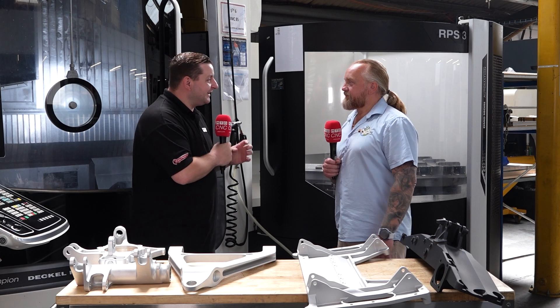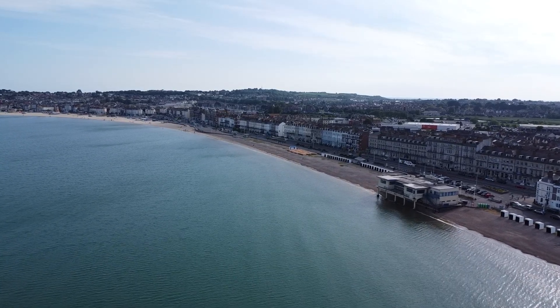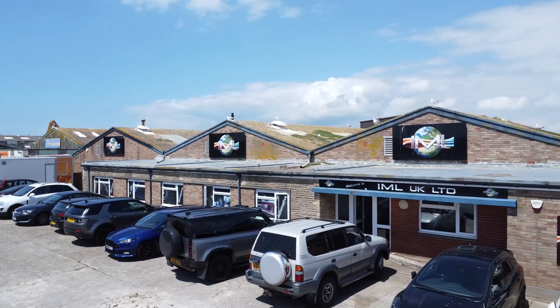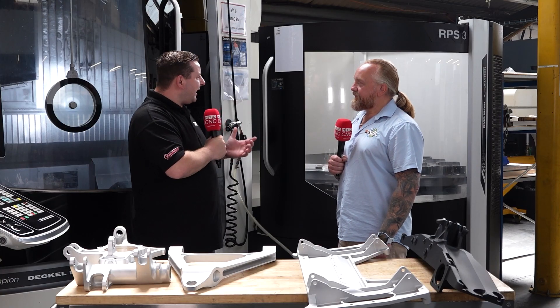Now David, we've travelled all the way down to sunny Weymouth, had a nice walk on the pier which was great, but to visit you here at IML — you have a really nice shop and I do like your logo. So can you give us a background into you and IML?